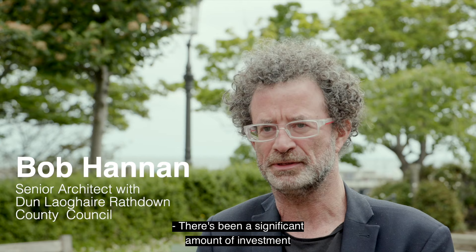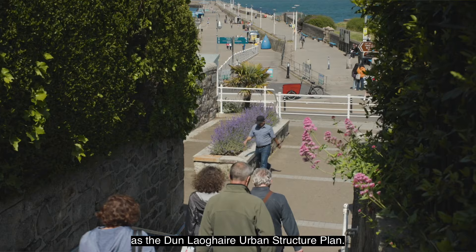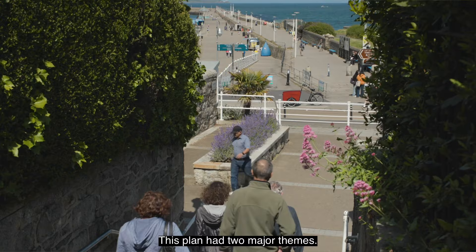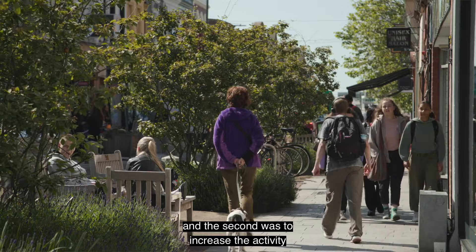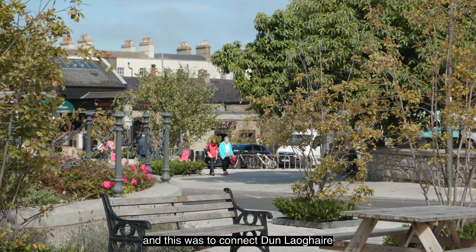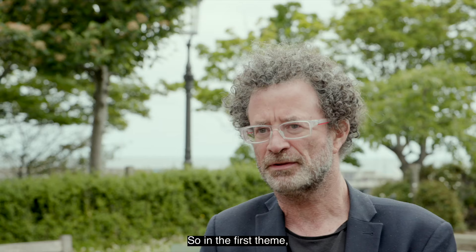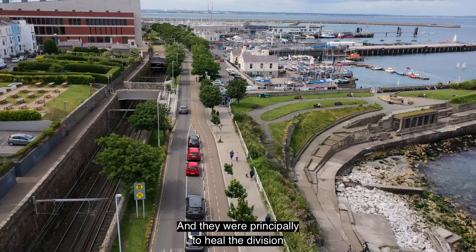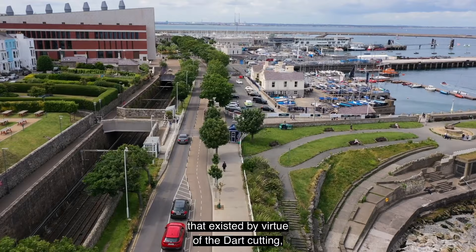There's been a significant amount of investment in Dún Laoghaire over the last 25 years and all of it has its genesis in what's known as the Dún Laoghaire Urban Structure Plan. This plan had two major themes: one was to reconnect Dún Laoghaire to its seafront, and the second was to increase the activity and the residential population within the town centre itself. A third theme was introduced later — to connect Dún Laoghaire to the adjoining villages and towns along the coastline. The first theme, connecting the town centre with the sea, involved a series of projects principally to heal the division created by the DART cutting, which effectively severed the town from the seafront.